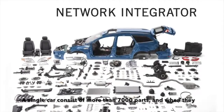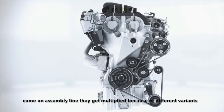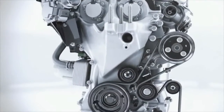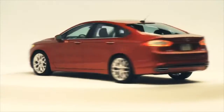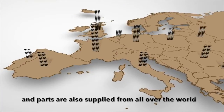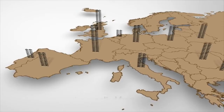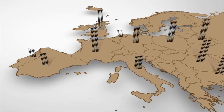A single car consists of more than 7,000 parts and when they come on the assembly line they get multiplied because of different variants. The engine is a part of the car and has more than 300 parts in it. These models are sold all over the world to stay ahead of the competition and parts are supplied from across the floor.